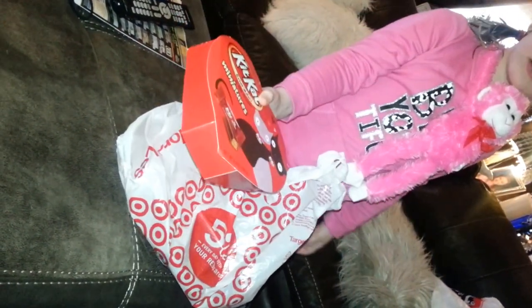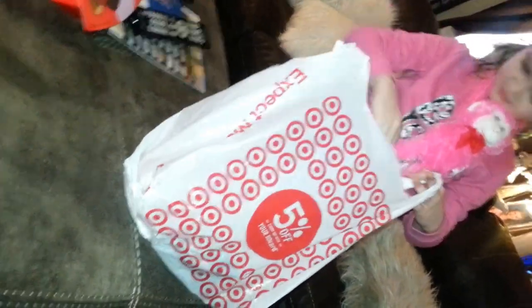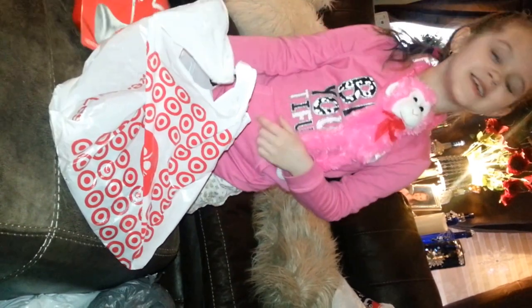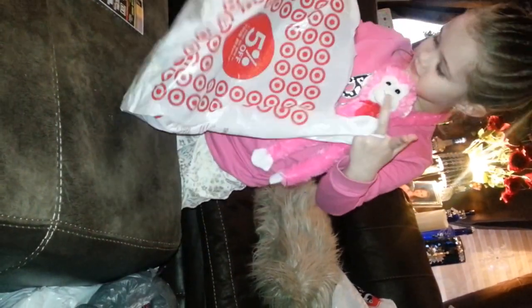We got Kit Kats for Michael — those are on sale. And we got some Hershey's Kisses for me, because who loves Hershey's Kisses? They've got like a diamond shape. I just said guy diamond!